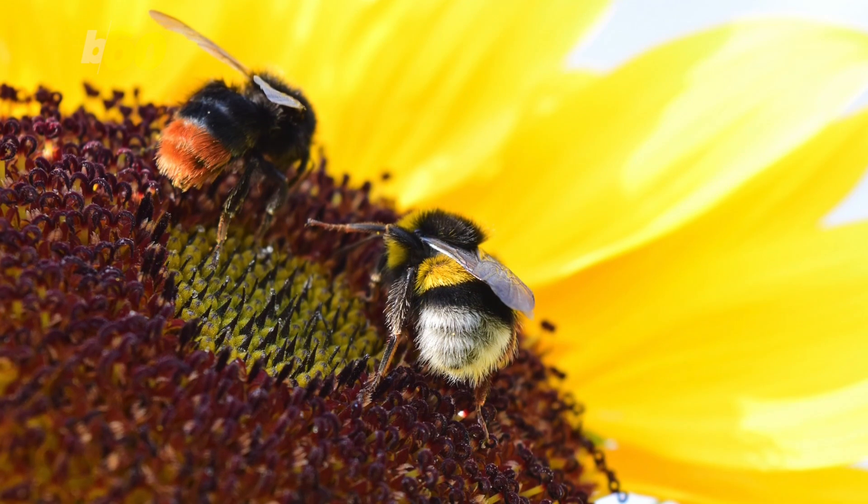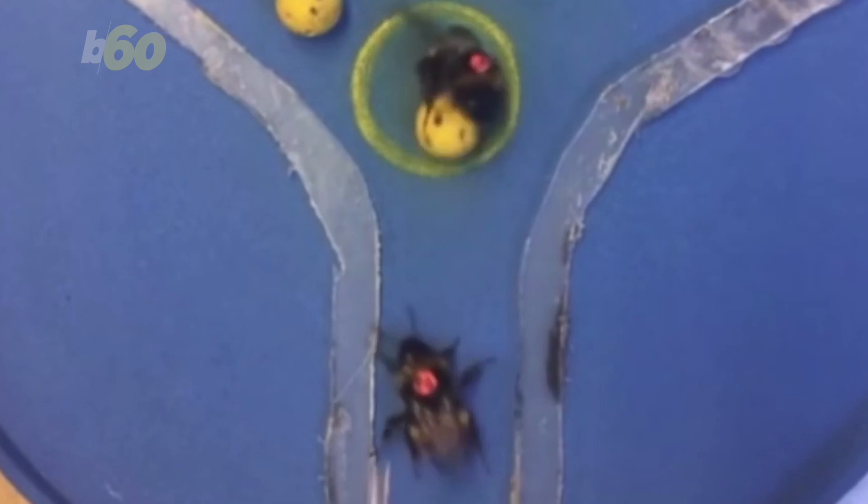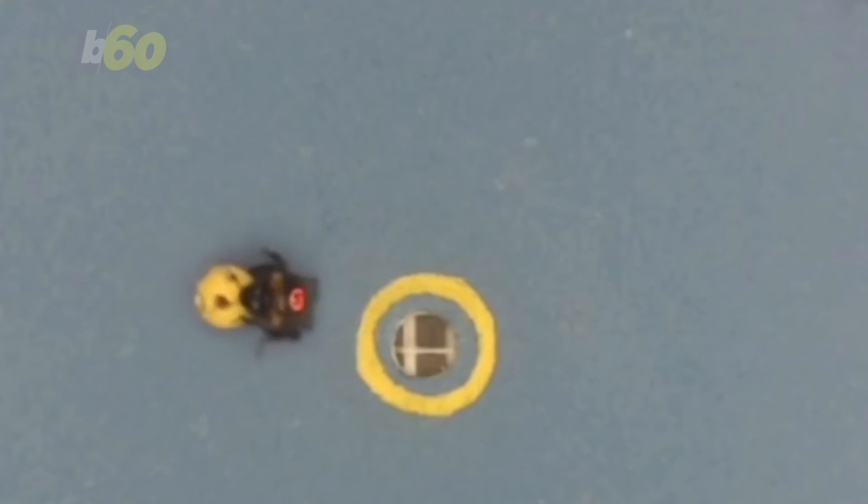The researchers found bees learned best from each other. After putting trained bees with a bunch of basic ones, the untrained bees started copying their behavior. Not only that, they improved on the action — they chose balls closer to themselves so they could do less work and get the reward faster.